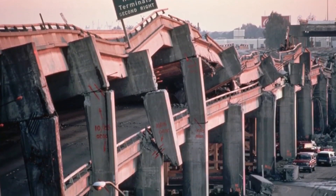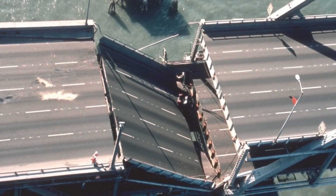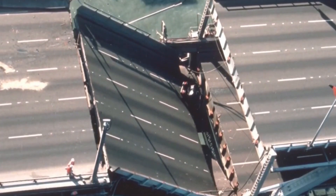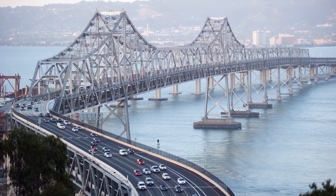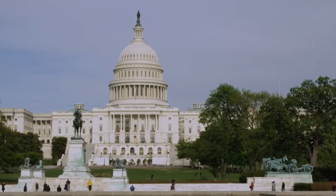But not all is good news. In 1989, an earthquake caused a lot of problems. The 6.9 quake that hit San Francisco severely damaged the Bay Bridge, so officials had to address structural concerns and make it safe again.